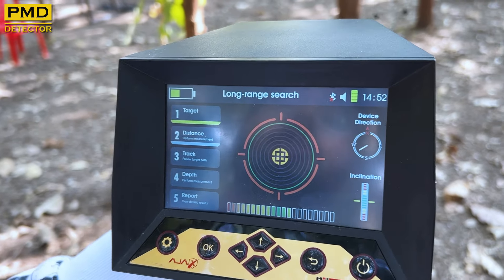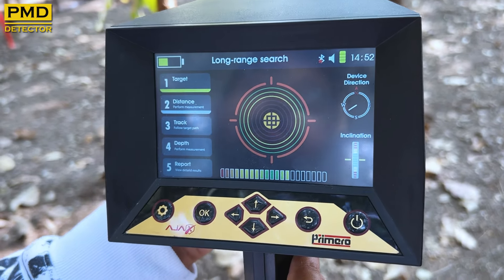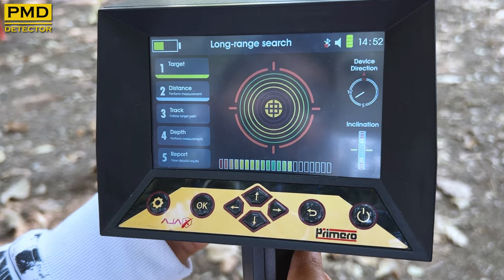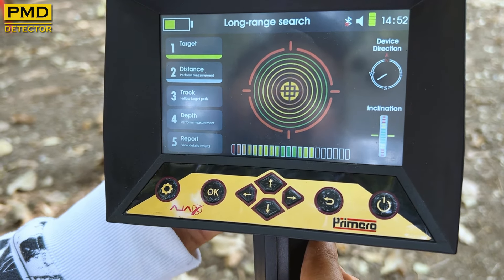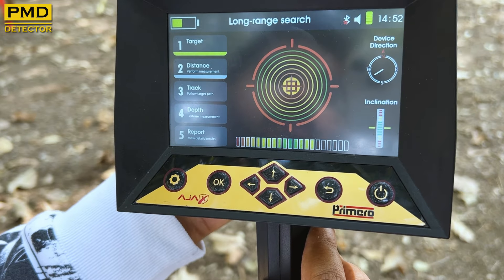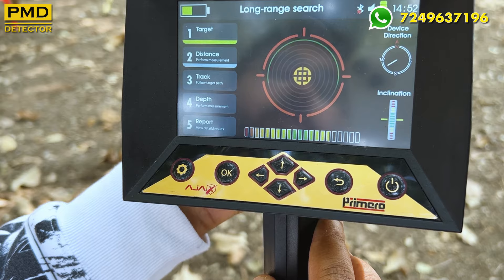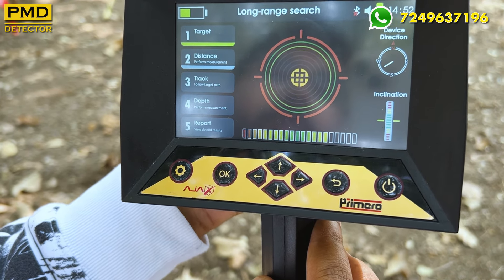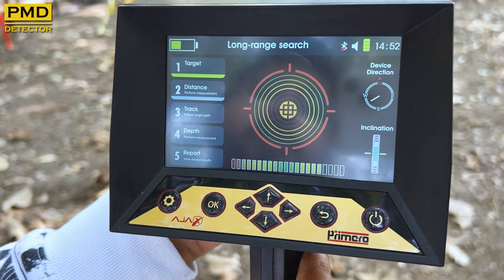What materials are there in those boreholes? There is aluminum, brass, gold, silver, and stainless steel. So there are six types of materials.